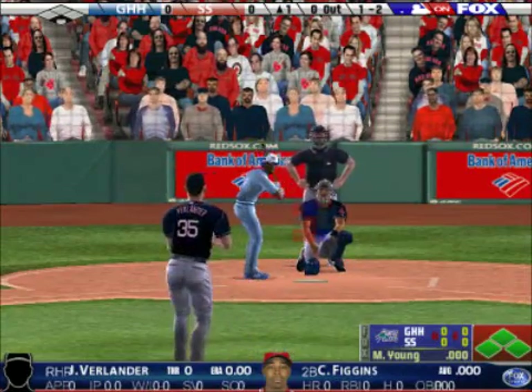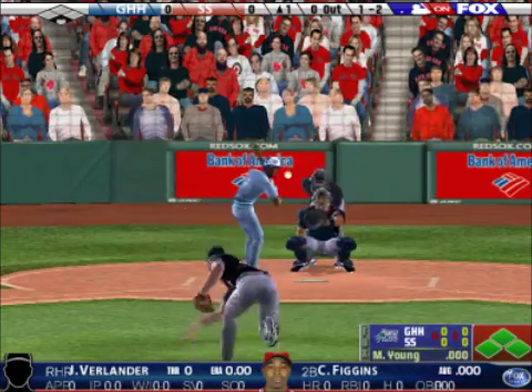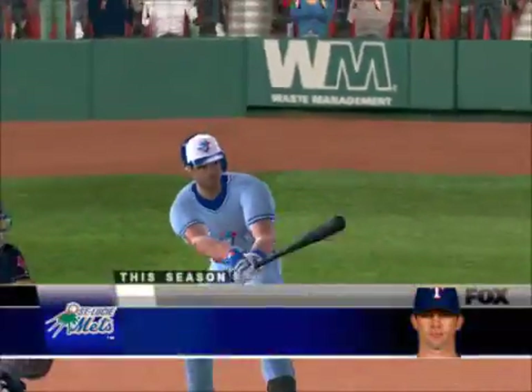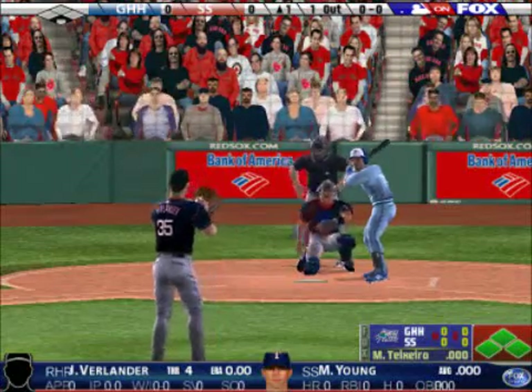That one just missed. Miyamoto strikes him out looking. Nasty kick with two strikes — there was nothing that guy could do about it. No one on and one out.